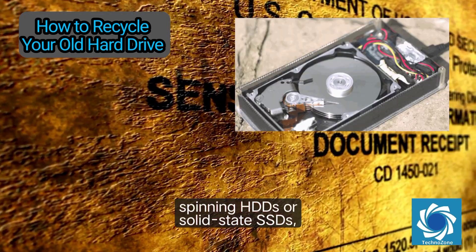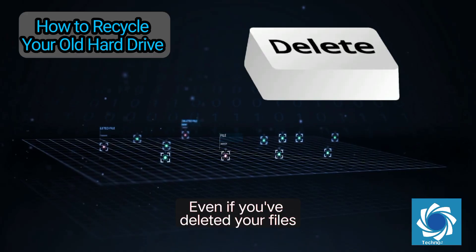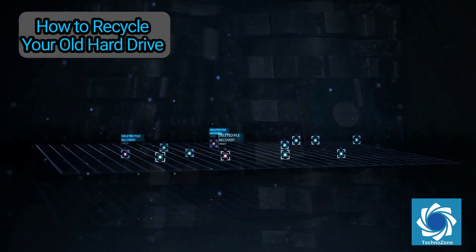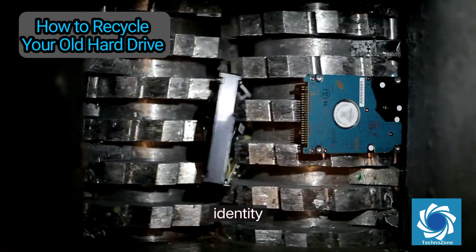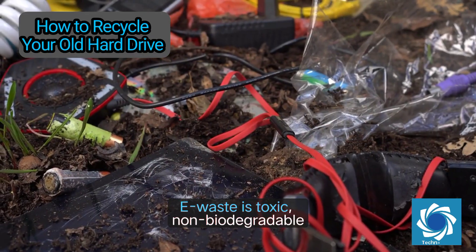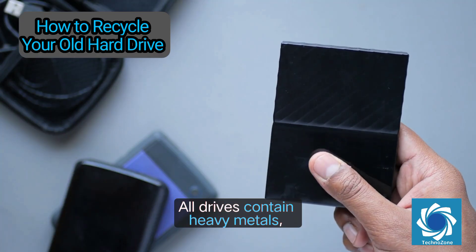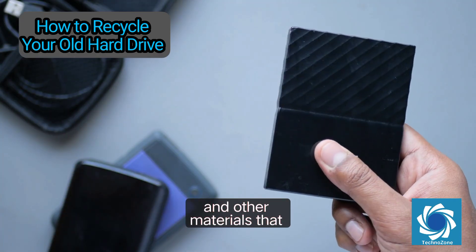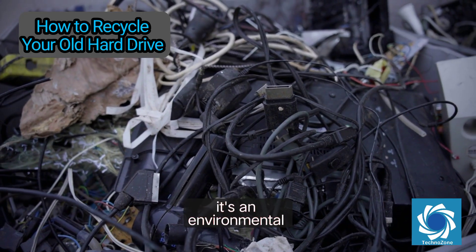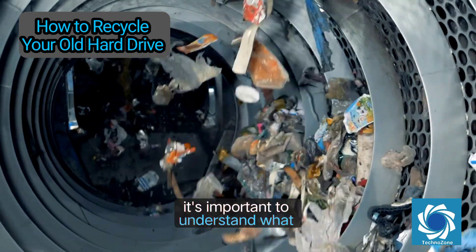Hard drives — whether traditional spinning HDDs or solid-state SSDs — are full of sensitive information. Even if you've deleted your files, the data can often still be recovered by tech-savvy individuals using recovery tools. Tossing a hard drive into the trash not only exposes you to identity theft but also contributes to the growing problem of electronic waste. E-waste is toxic, non-biodegradable, and harmful to both the environment and human health. All drives contain heavy metals, rare earth elements, and other materials that must be handled properly.